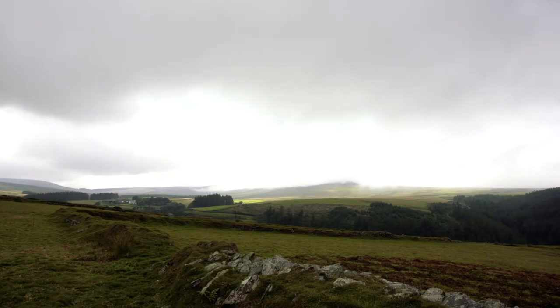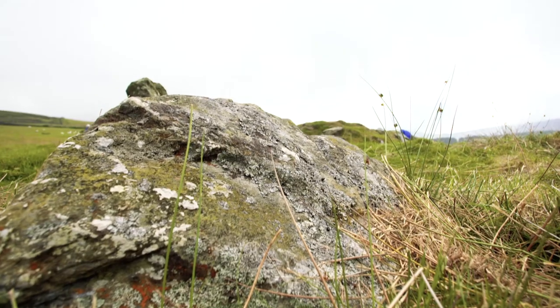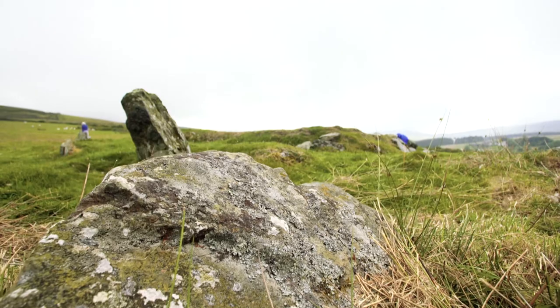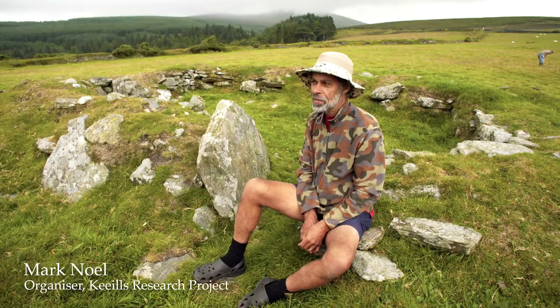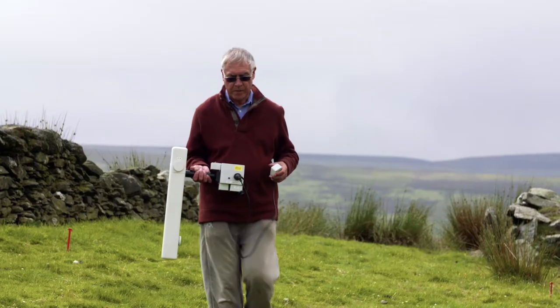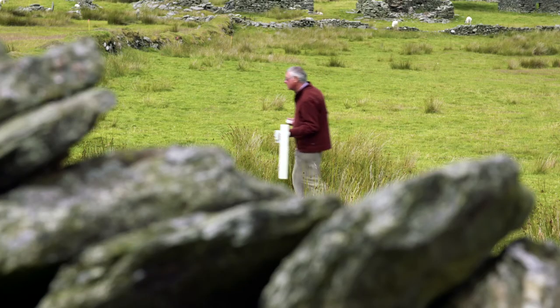One of the reasons I'm here is we've got the chance to survey one of the most remarkable, beautiful, magical sites on the Isle of Man. A few parts per million is the signal which is telling us about the archaeology, and the instrument which goes up and down, bleeping all day long, is recording in great detail ditches and bumps and stonework associated with the archaeology.